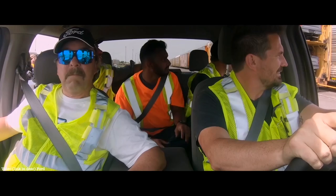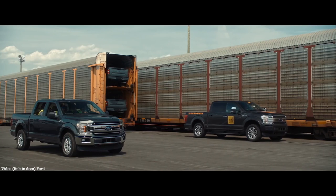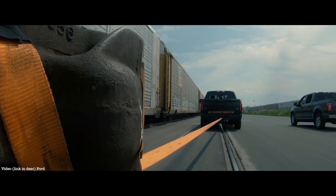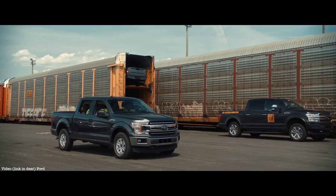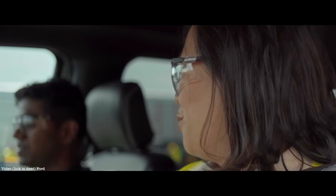Here it goes, guys. Come on baby. Come on now, is it going to work? It's doing it, we're going. It's doing it. I can definitely feel the weight more with the 42 trucks. That is unbelievable. So now we're at 1.25 million pounds.